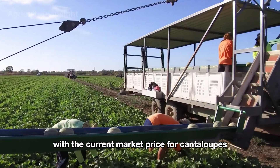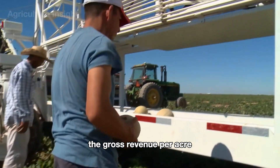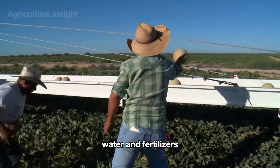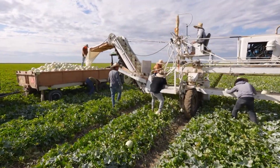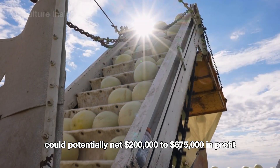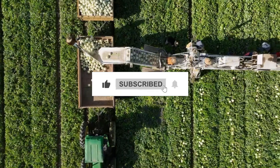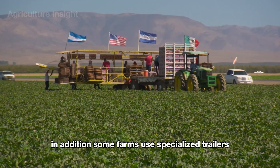With the current market price for cantaloupes averaging around 50 to 75 cents per pound, the gross revenue per acre can range from $10,000 to $22,500. After deducting expenses like labor, equipment, seeds, water, and fertilizers, the farm owner might see a profit margin of 20 to 30 percent. For example, a farm harvesting 100 acres could potentially net $200,000 to $675,000 in profit, depending on yields and market conditions.